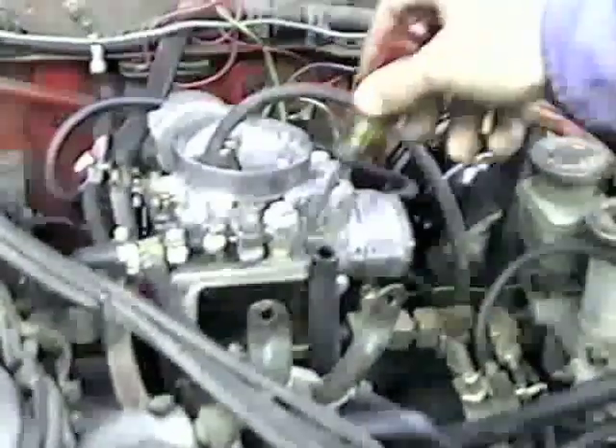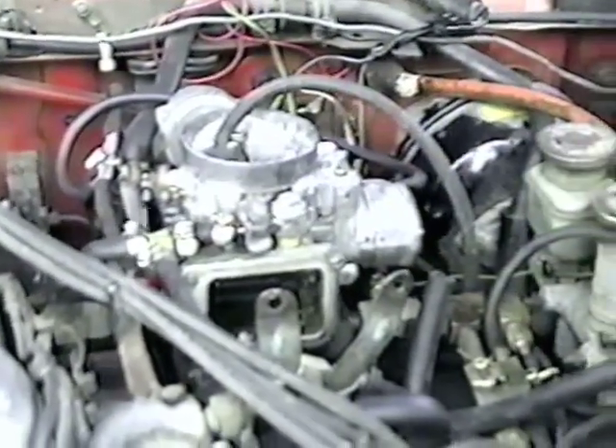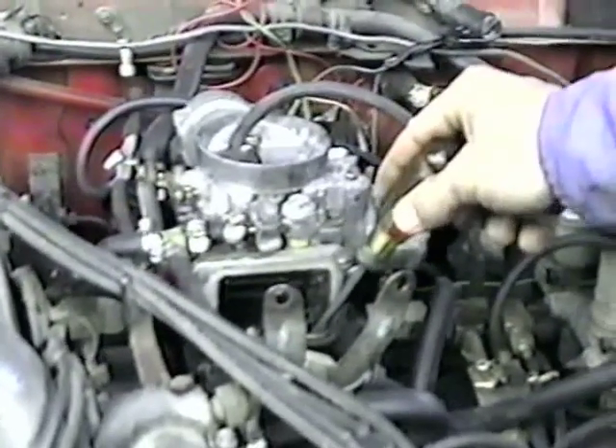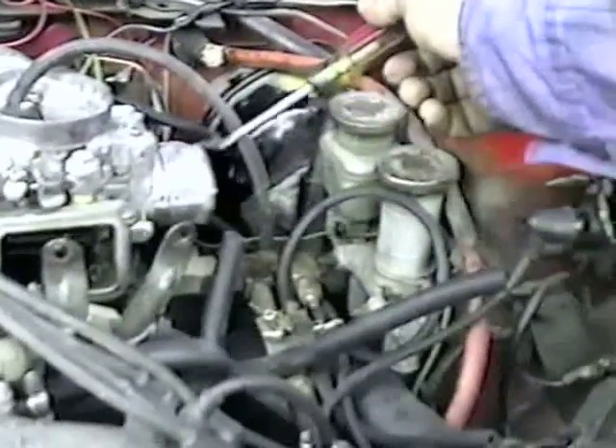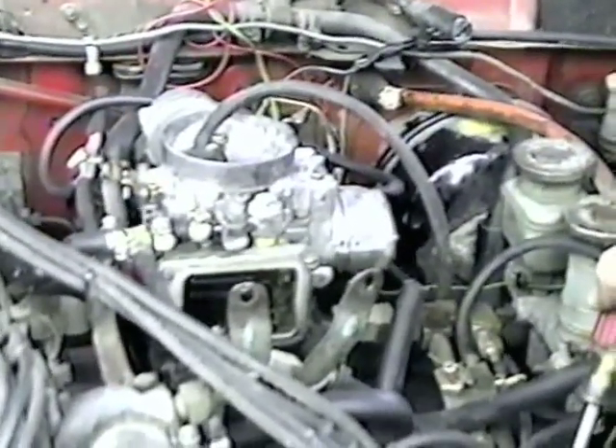Peter pointed out that he wants to be able to demonstrate that the vehicle is not running on the regular carburetor — that it's for sure running on the hyco. So what we're going to do is disconnect the fuel line to the regular carburetor, empty the carburetor and the fuel bowl, and then show that it's still running on the hyco vapors alone. You can't see any vapors coming through this fuel filter.